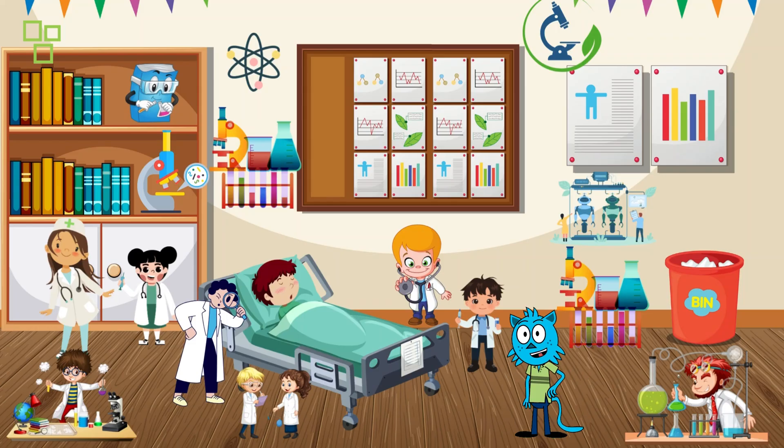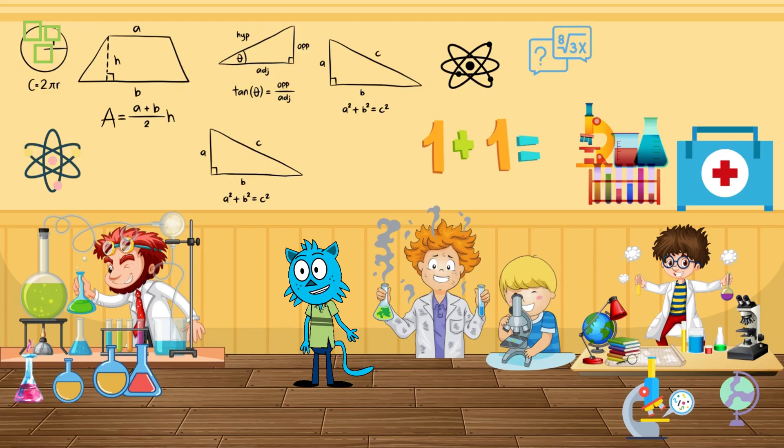Now let's play a little game. Pretend you're a scientist discovering a new cure for a pretend illness. What tools would you use and what steps would you take? Let your imagination run wild!